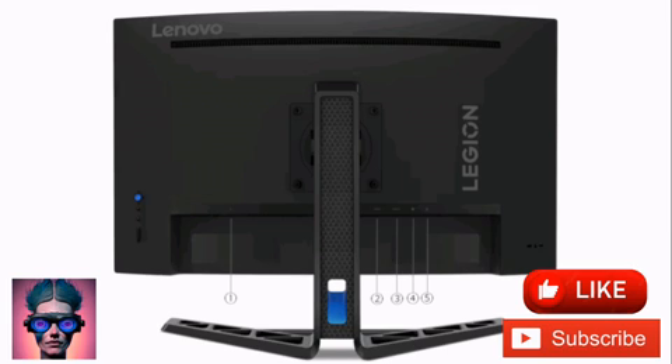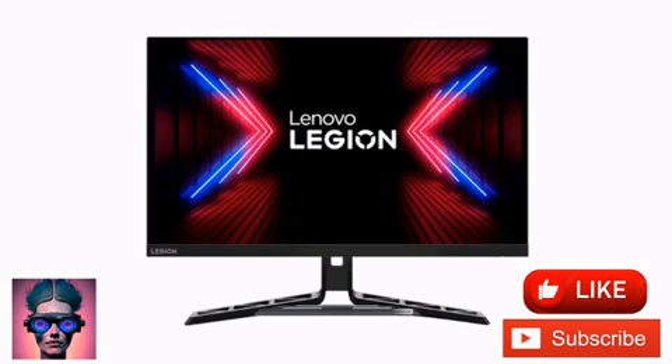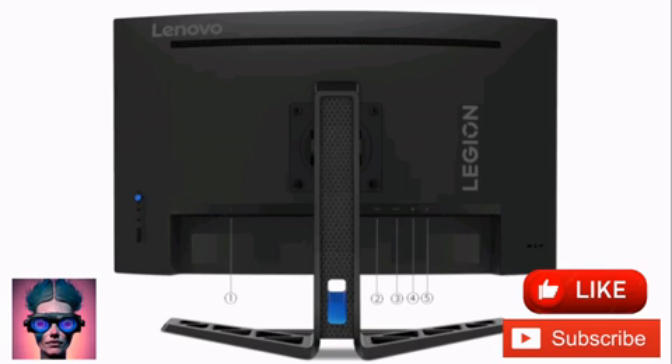You can tilt the screen between minus 5 degrees to plus 22 degrees, swivel it up to 30 degrees, lift it to 5.3 inches, and rotate it by 90 degrees. The device also has certifications in TÜV iSafe 2.0, TÜV Blue Light, and TÜV Rheinland iComfort.